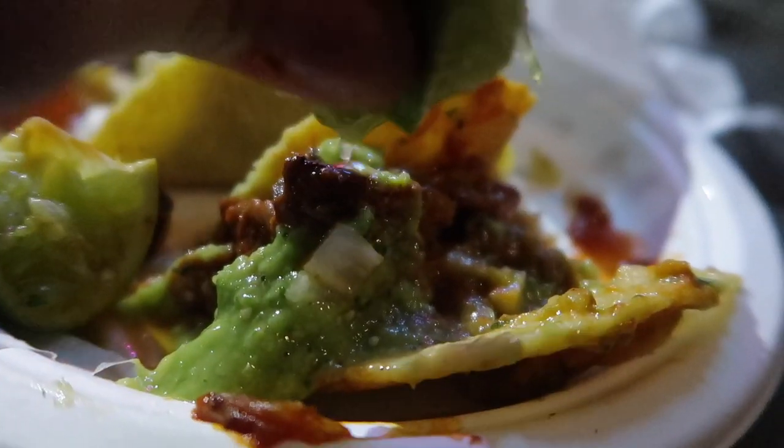The corn tortilla is literally the best. I feel like other places don't have corn tortillas — they just have flour tortillas or like a blend of it. But this is so good. More lime.